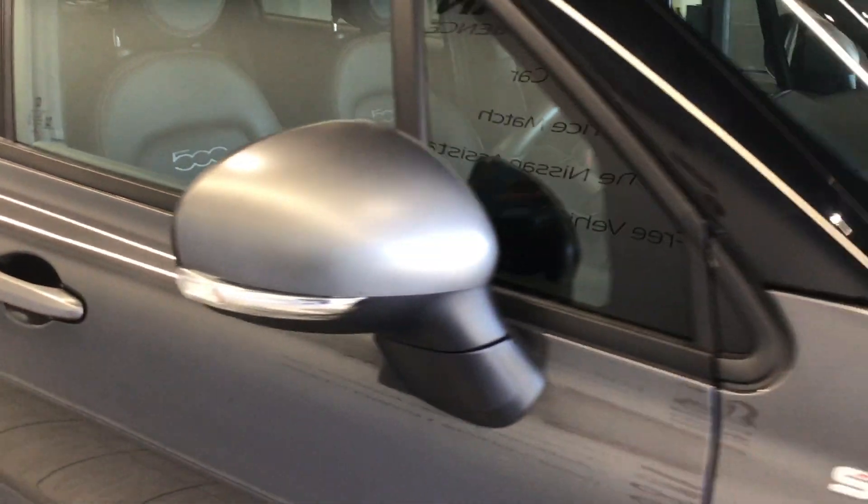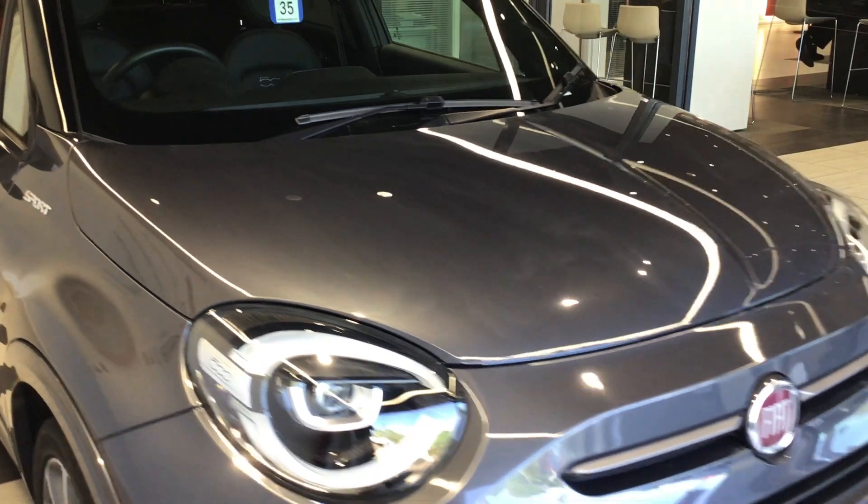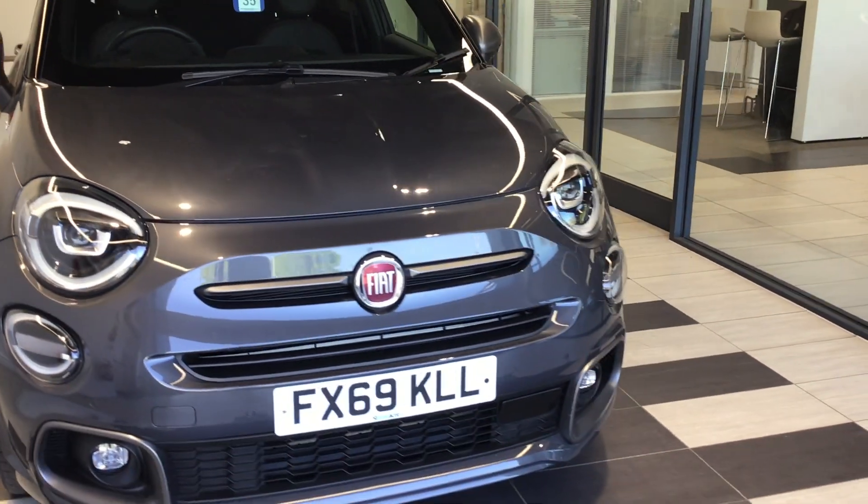If you have any questions regarding this vehicle and would like to come down and test drive, please feel free to ask. My name is Ben and we look forward to seeing you soon. Thank you.